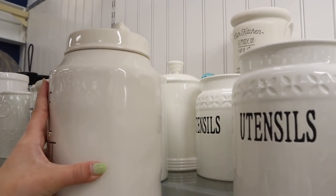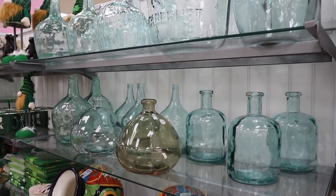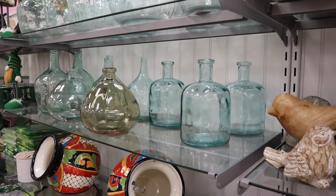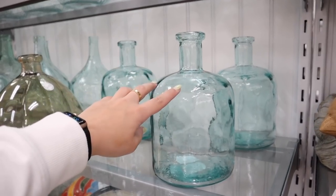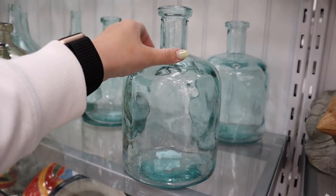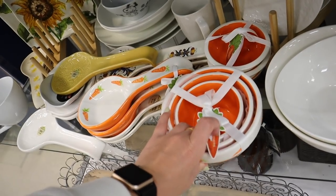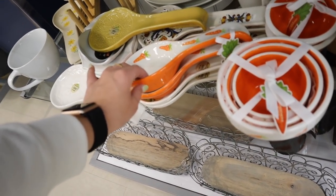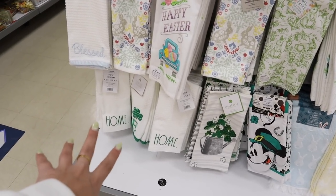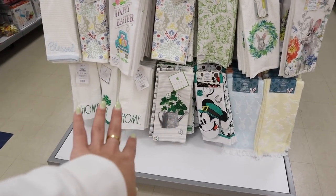They have tons of glass shoved right here. They have Rae Dunn mixed in with other stuff, like all the utensil crocks are right here. It's a little bit difficult being short — I don't want to risk breaking something. They have tons of different little canisters. This blue glass is so popular this year. This is definitely the most reasonably priced place to buy it — you can find the big jars for literally $7.99 or even less. The difference is the Hearth and Hand one is completely smooth and clear.